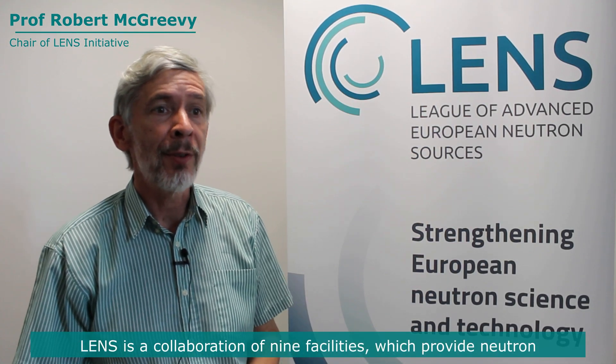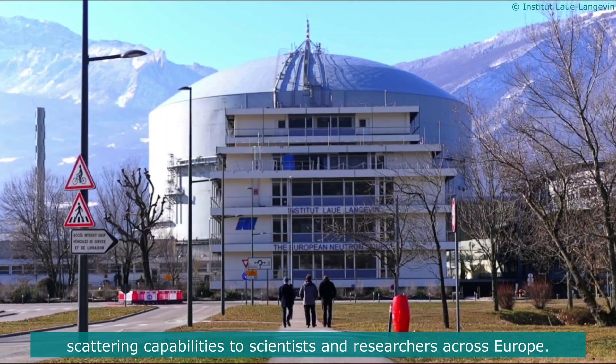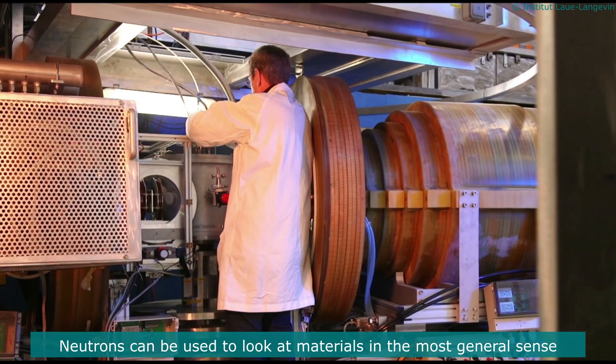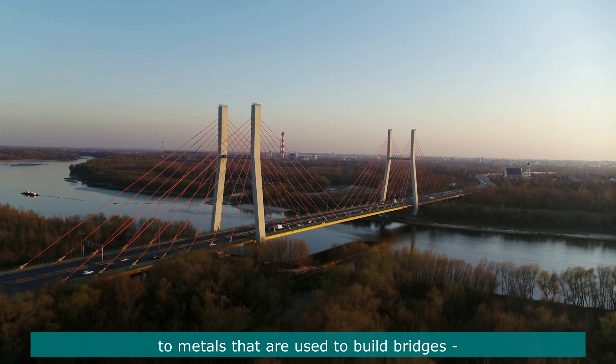LEND is a collaboration of nine facilities which provide neutron scattering capabilities to scientists and researchers across Europe. Neutrons can be used to look at materials in the most general sense — materials ranging from the cells in your body to metals that are used to build bridges.